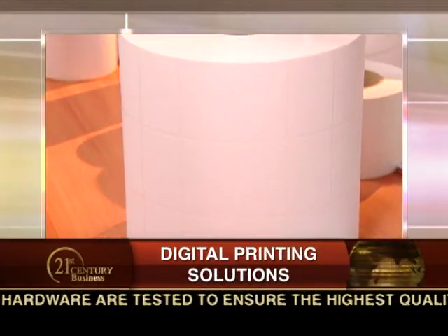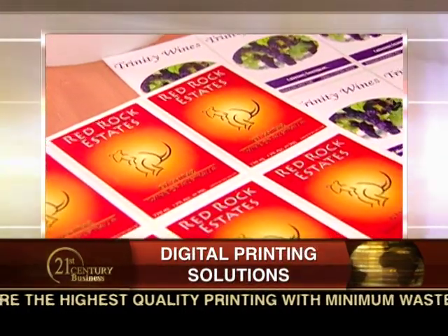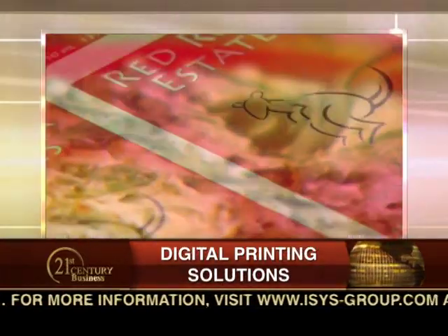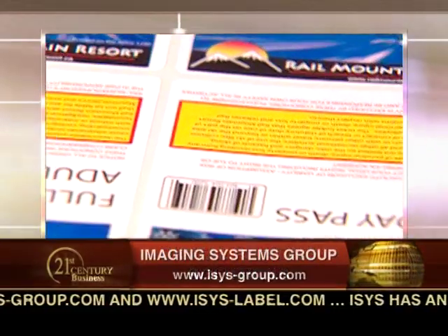Now, when you mention variable media and variable data, what exactly are you talking about? Okay, Jackie, that's a very good question because what we're doing in the digital presses is something that a traditional press can't do. When we talk about variable data, we're talking about having a design and data on each label that is different. So over 5,000 labels, I can have 5,000 absolutely different data sets on each label. This is something you can't do in traditional press — it's really bringing printing into the 21st century.